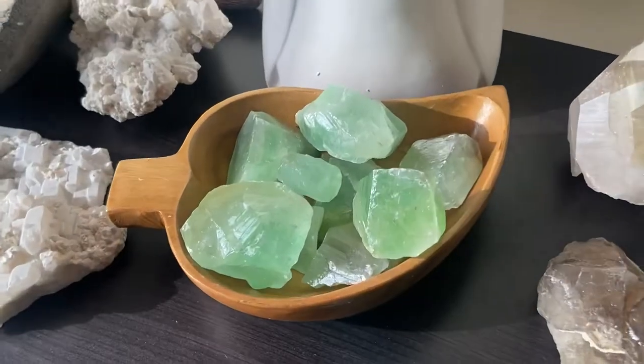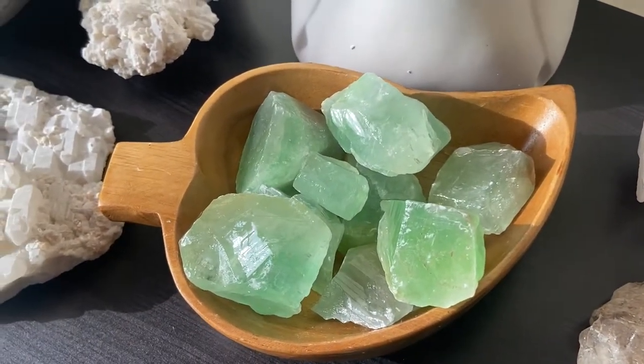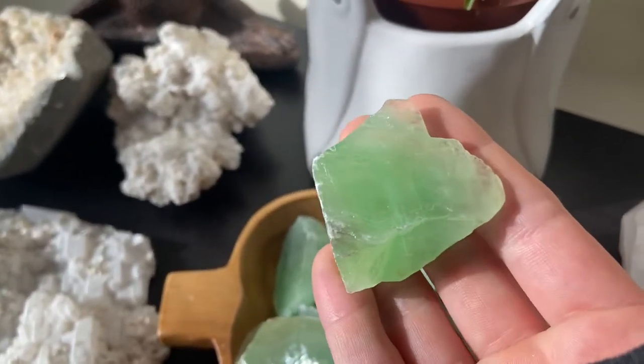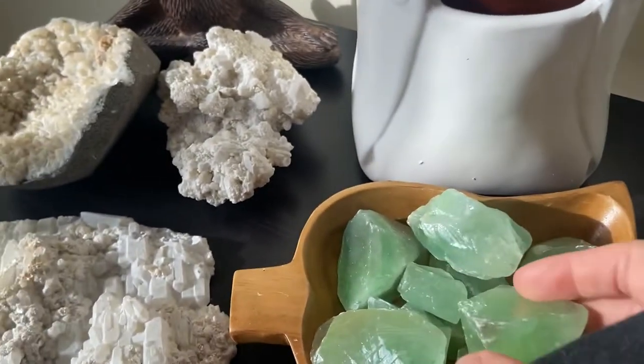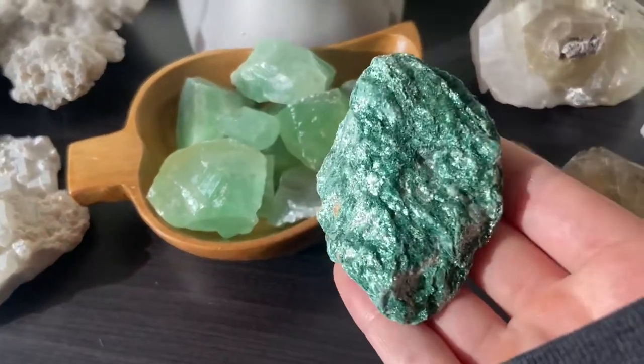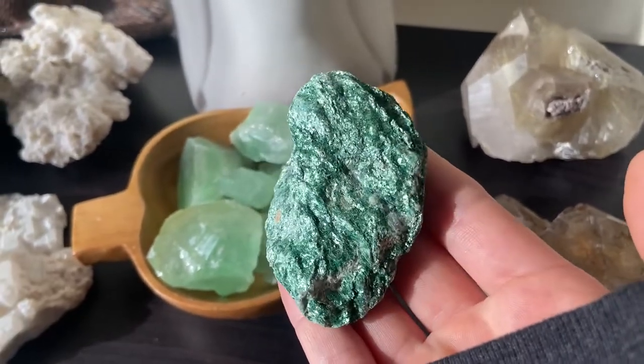Next, I just uploaded these — they are green calcite, and they're really high quality, so I'm really impressed with them. And then we only have one piece of Fuchsite left, so get it while you can.